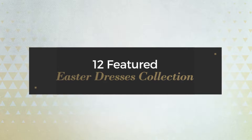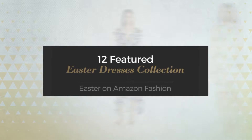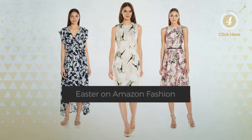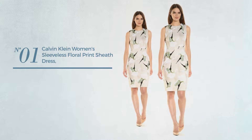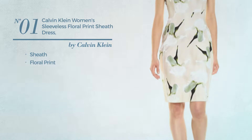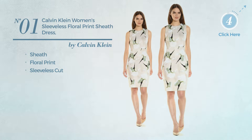12 featured Easter dresses collection — Easter on Amazon fashion. At any time, click the circle and get the details about your favorite dress. Number one: a sheath dress featuring floral print with a sleeveless cut, available exclusively in khaki color.